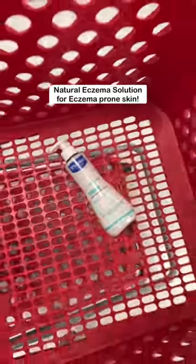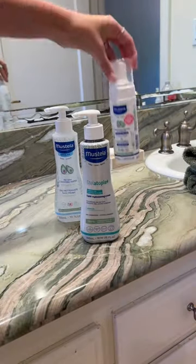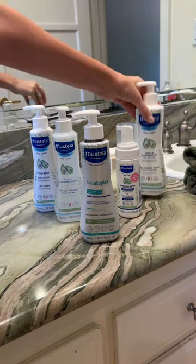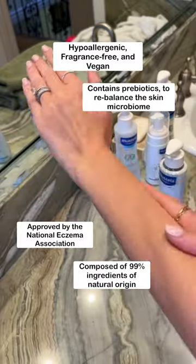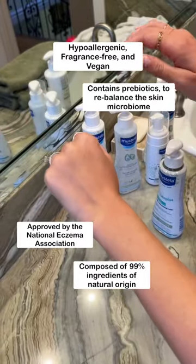It has helped Izzy and Aria so much with their skin. The Stelatopia Plus is a natural daily eczema solution that nourishes and moisturizes extremely dry, eczema-prone skin for 24 hours. It's also composed of 99% ingredients of natural origin.